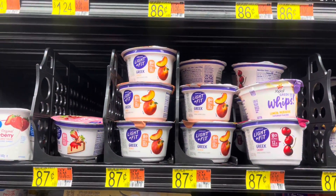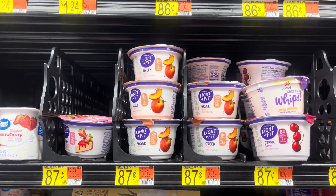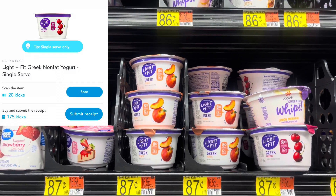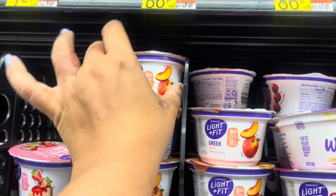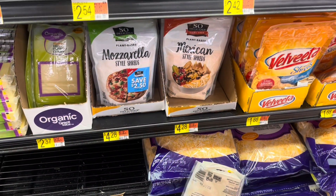Next I'll be picking up these Light & Fit yogurts priced at 87 cents. I'll pick up one and submit to ShopKick for 20 scan kicks and 175 receipt kicks, which is about 78 cents, making my final cost for one of these just nine cents.